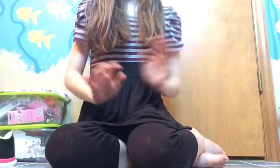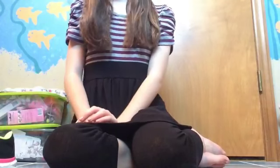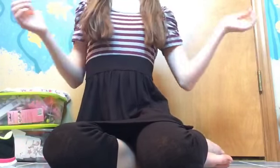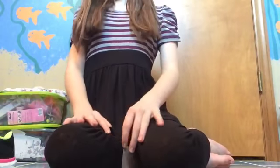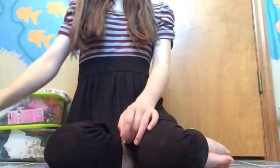Hi guys, it's Grace. Welcome back to another video. Today I'm going to be doing my back to school clothing haul. It's all going to be in one video, but we've done shopping a couple of times and might go one more time. So I have some of the clothes and shoes that we've gotten for school. Let's get started.